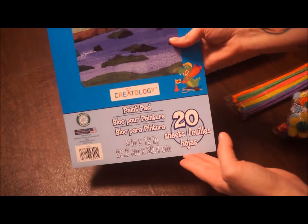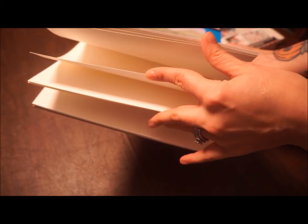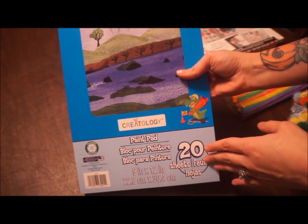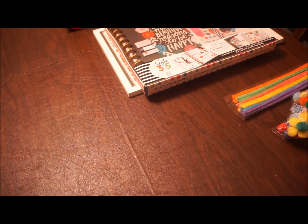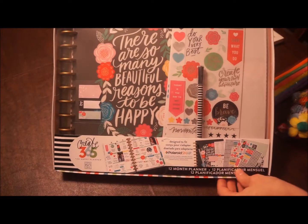Then I got this pad of paint paper — it's extra thick paper so the paint doesn't bleed through. It's usually $3.99 and I got it for $2.99. Now onto the bigger stuff, which I'm excited about!